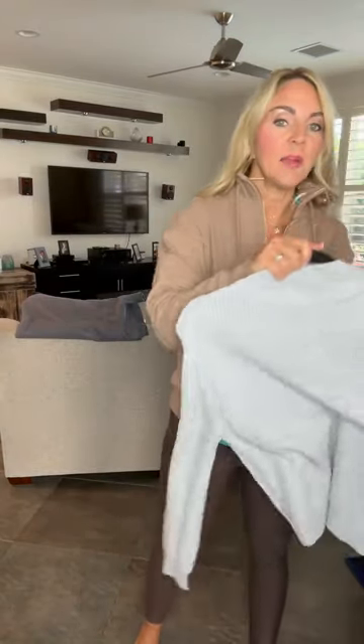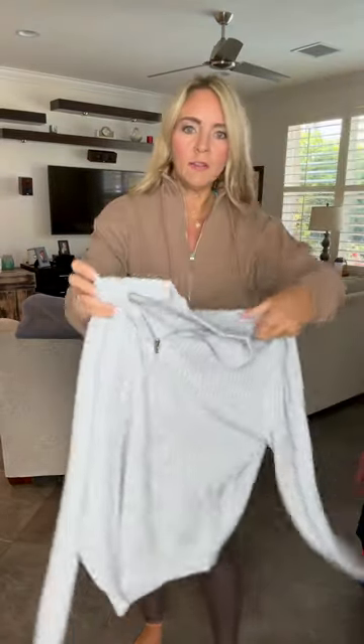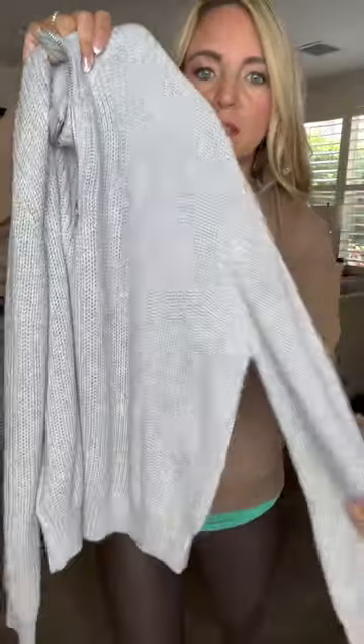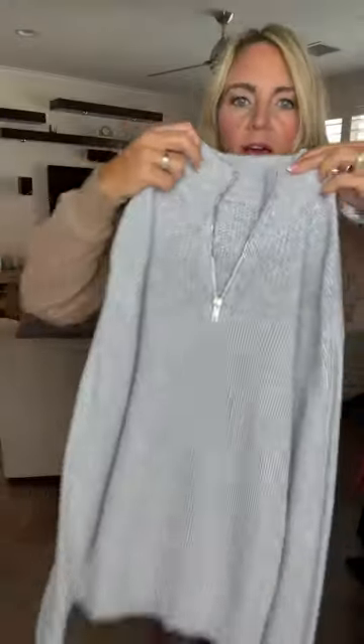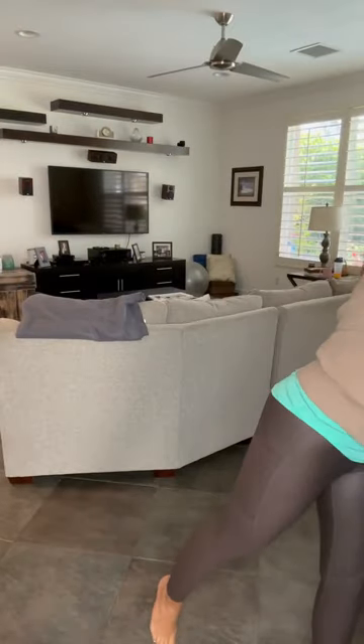We also have a sweater — this is the Dove Quarter Zip Ingrid Sweater. It is a fine knit woven sweater. It again has bands around the sleeves and the bottom, a one quarter zip mock neck, so it has the ribbing at the top. Really, really pretty quarter zip sweater — I am in love with that one.